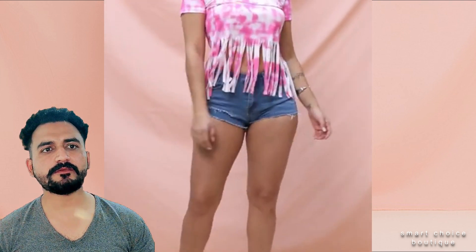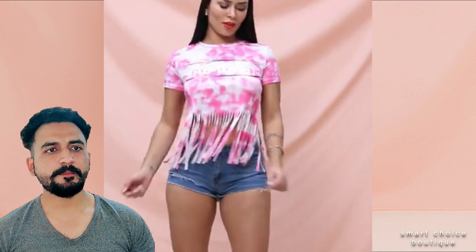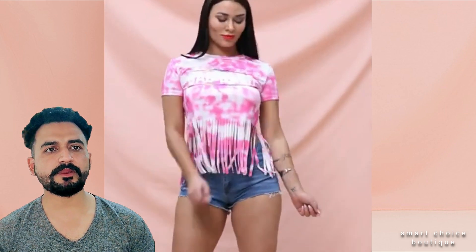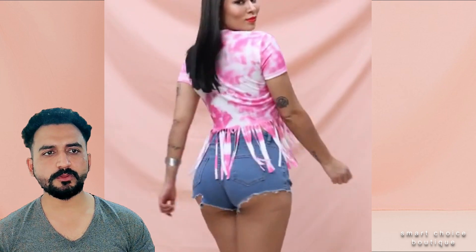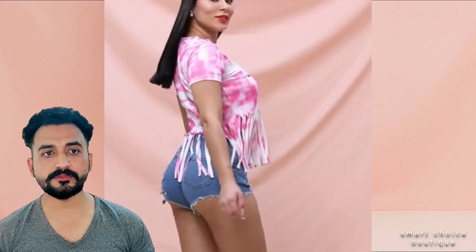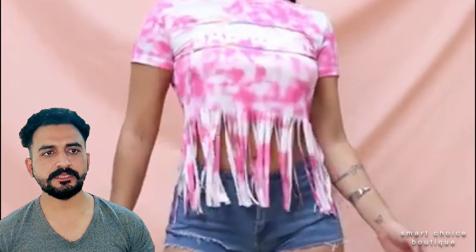These shorts pair with all of your summer faves. Pants length: short. Waist type: high waist. Fabric: denim. Main fabric composition is cotton — 71 to 80 percent cotton. Lining composition is spandex, lining content less than 10 percent.